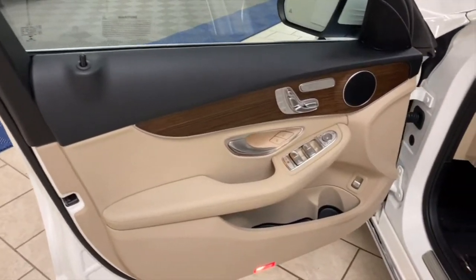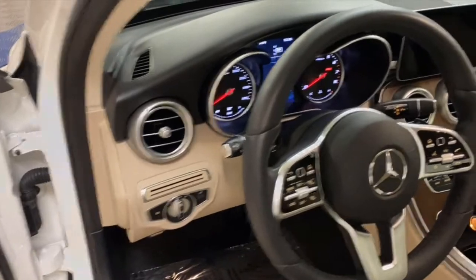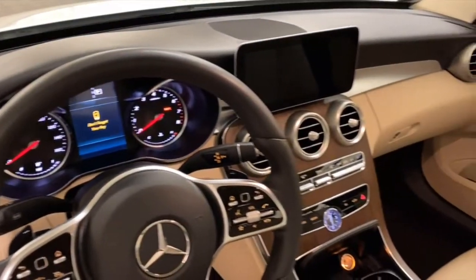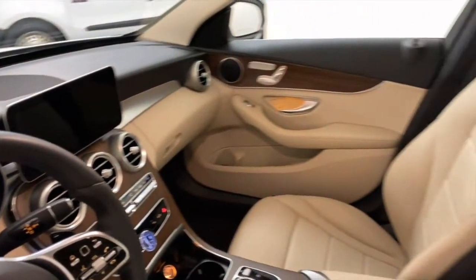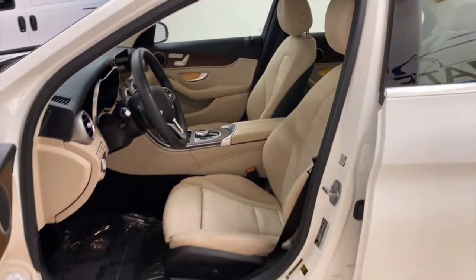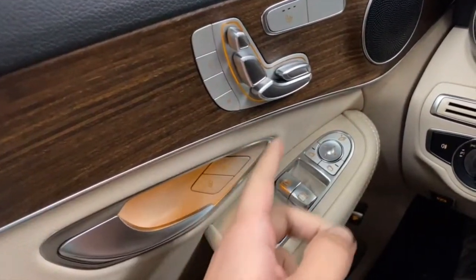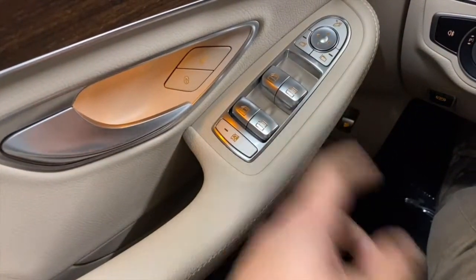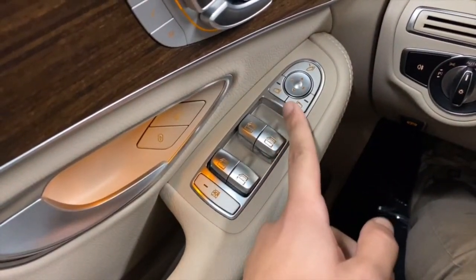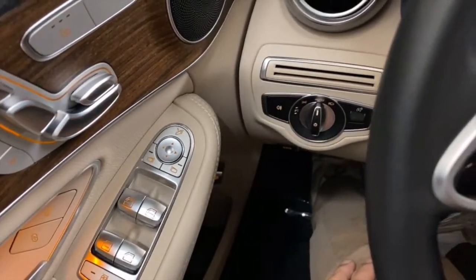Brown wood trim, light tan interior. On the left side you have 3-person driver memory, seat adjustment, heated seats, automatic windows, distance-free side view mirrors with automatic folding, and headlamp controls.